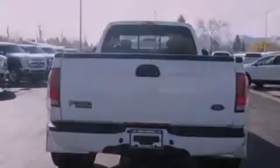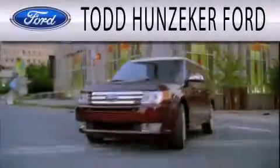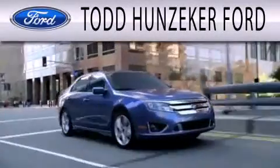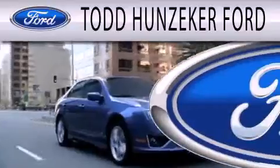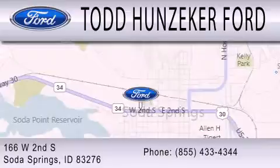Contact us today and schedule your opportunity to see this automobile in person. Todd Hunziker Ford is dedicated to doing everything possible to ensure that the experience you have selecting your next vehicle is as pleasant as possible. We are located at 166 West 2nd South in Soda Springs.